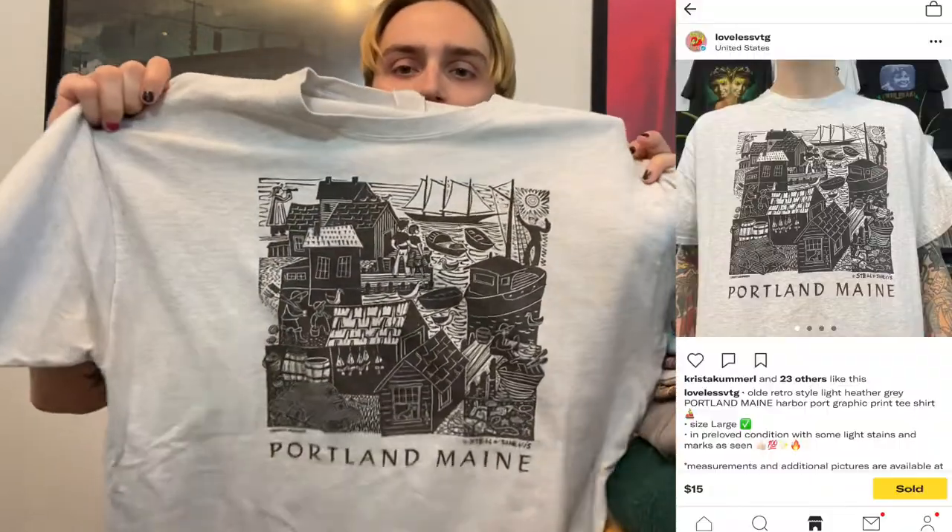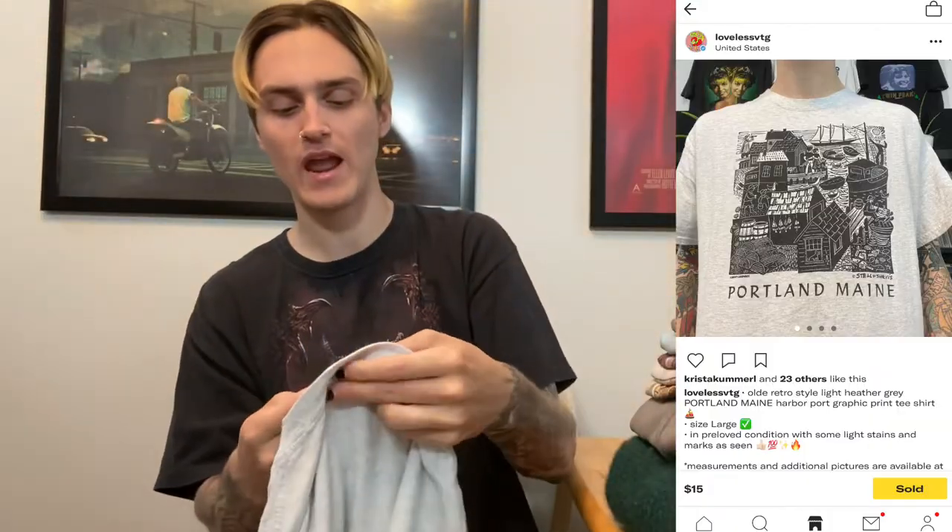My first sale, very early Saturday morning around 1 a.m., was this Portland Maine new age travel destination tee, size large on a Gildan tag — not vintage at all. It sold for $20 shipped: $15 plus $5 shipping. That's how I've always done it — I do $5 shipping on all my items. I feel like someone's more okay spending $5 on shipping than seeing a price $5 higher upfront. I actually got this one at the Goodwill bins, so I paid like a dollar for it.